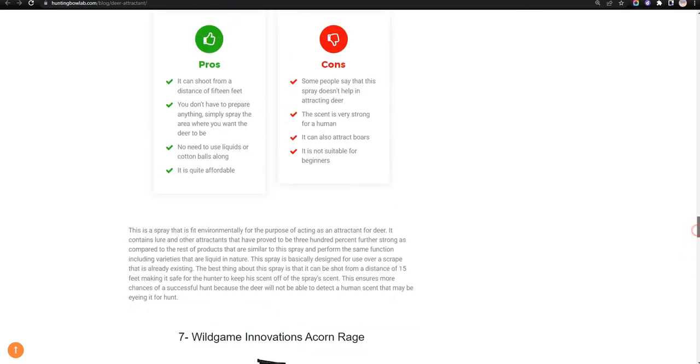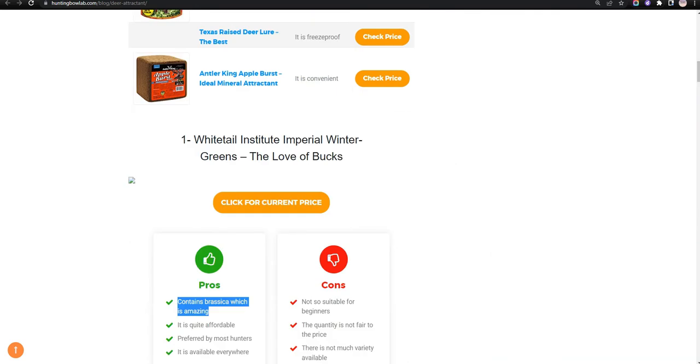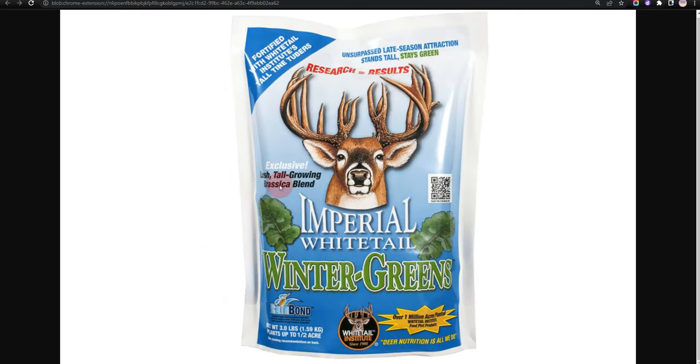Our first choice is Whitetail Institute Imperial Winter Greens. It contains brassica which is amazing and it is quite affordable; however, it is not so suitable for beginners.